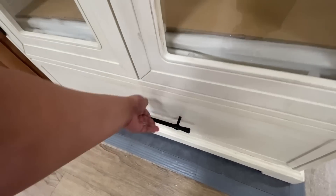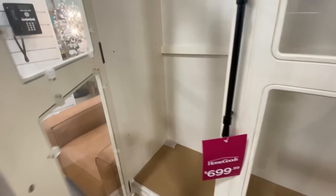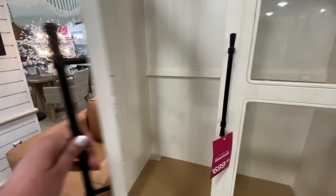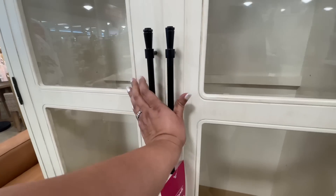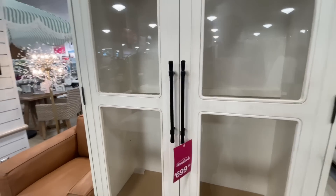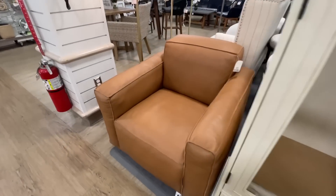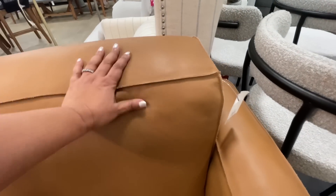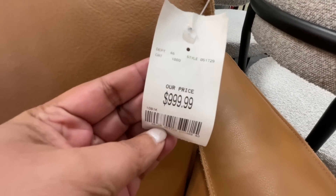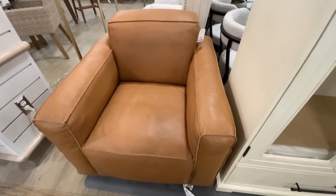It has a drawer at the bottom and it is $700. I thought this was really good — it reminds me of the one we saw several months ago at World Market, though that one was a darker color. So if you're more into these lighter colors, here it is. The handles were a little loose when I went to open the door, but that just needs to be tightened. This leather couch is very nice — $1,000.